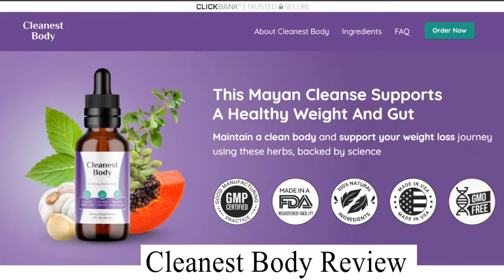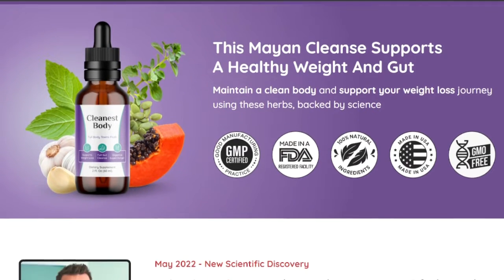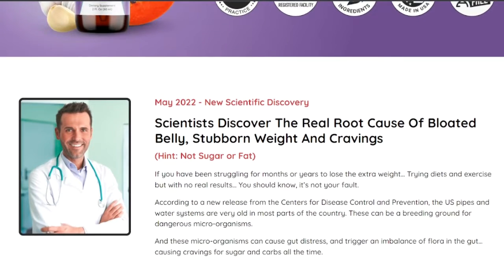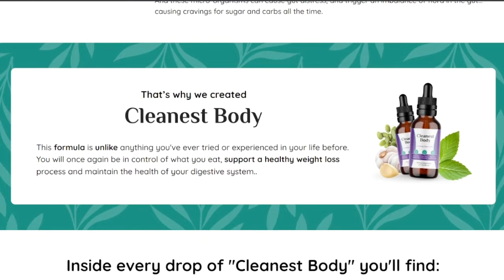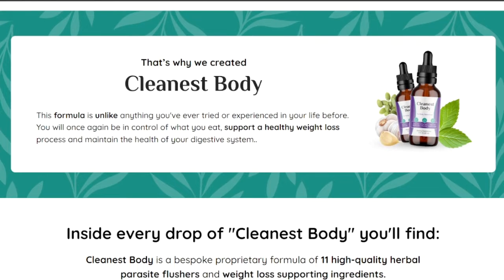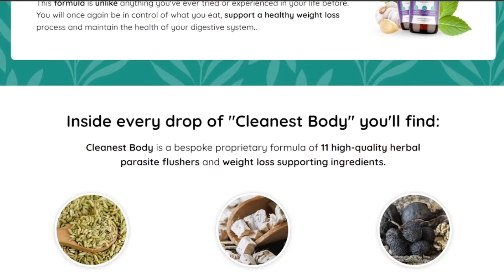Cleanest Body is a dietary supplement formulated with natural ingredients to detoxify our body by eliminating toxic chemicals. This component is packed in a bottle in liquid form. Adding a few Cleanest Body drops to the drink of your choice can promote many health benefits, especially purifying our digestive system and enhancing gut health, along with boosting weight loss.